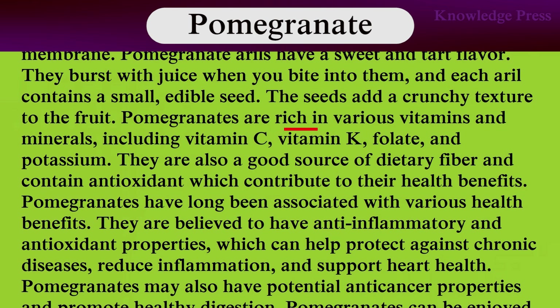Pomegranates are rich in various vitamins and minerals, including vitamin C, vitamin K, folate, and potassium. They are also a good source of dietary fiber and contain antioxidants, which contribute to their health benefits. Pomegranates have long been associated with various health benefits. They are believed to have anti-inflammatory and antioxidant properties, which can help protect against chronic diseases, reduce inflammation, and support heart health.